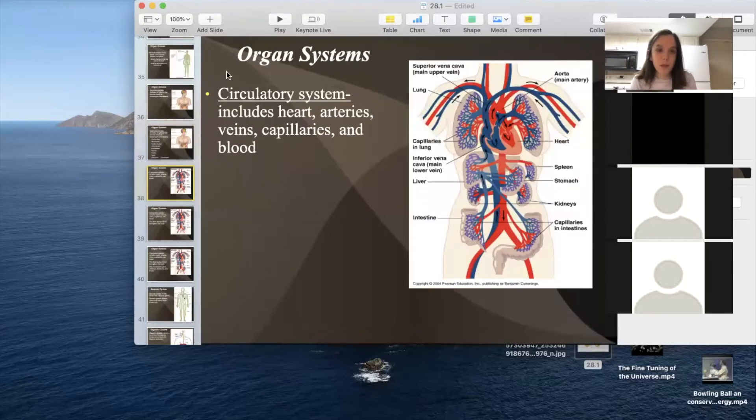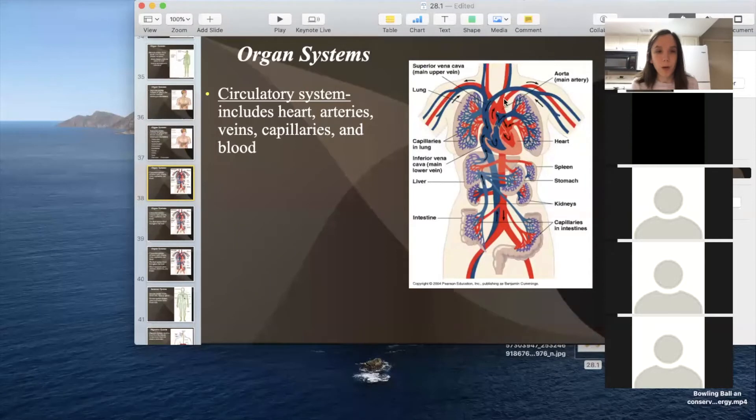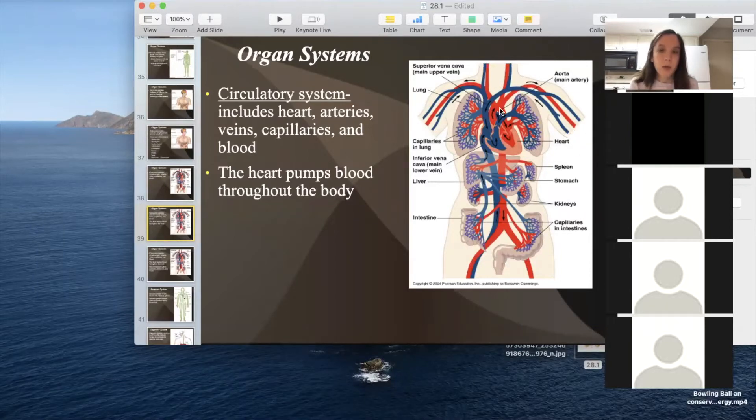The next system is the circulatory system. This includes the heart, arteries, veins, capillaries, and blood. You can see in red those are the arteries, and they carry blood away from the heart. It circulates through the system — arteries carry blood away from the heart to the organs, but then the blood returns through the veins, which are shown in blue, and they carry blood back to the heart.